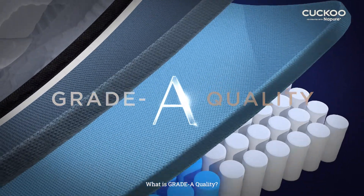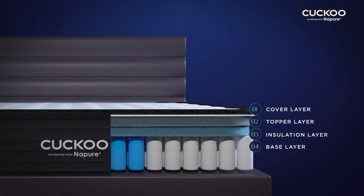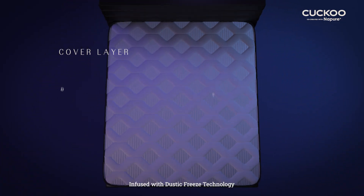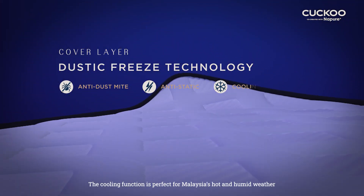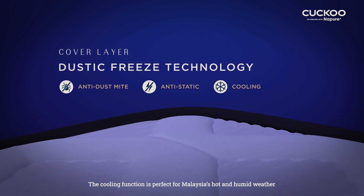What is Grade A quality? A cover layer infused with Dustic Freeze technology to repel dust mites and prevent static accumulation. The cooling function is perfect for Malaysia's hot and humid weather.